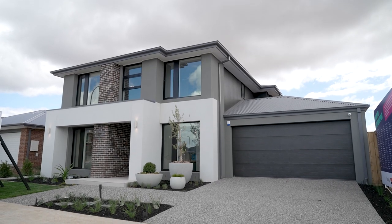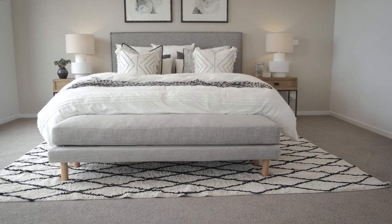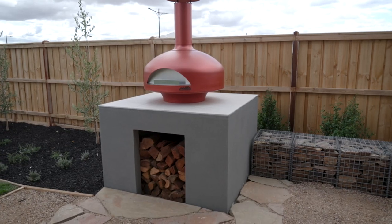Welcome to Henley's beautiful Electra 35. It's actually a 36 square home and it's got four beautiful spacious bedrooms, five living areas and a grand al fresco.